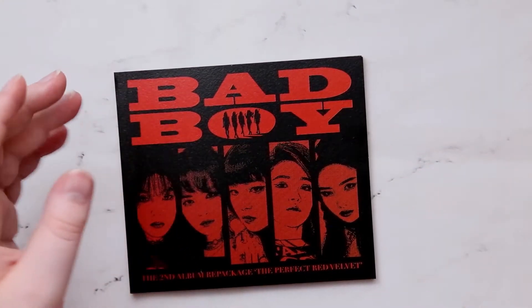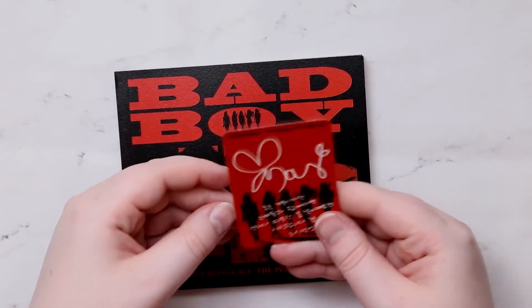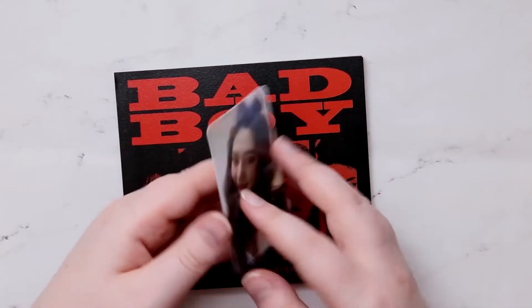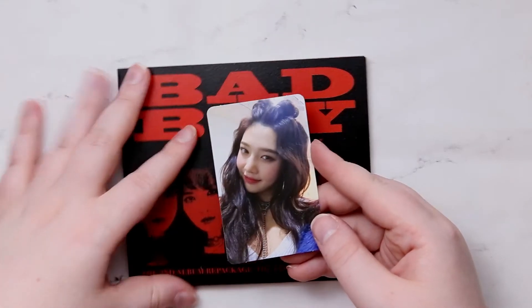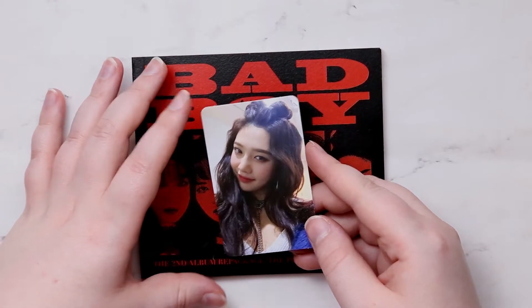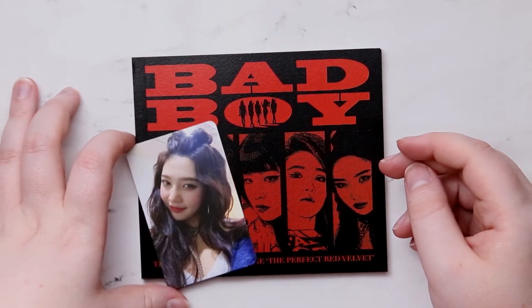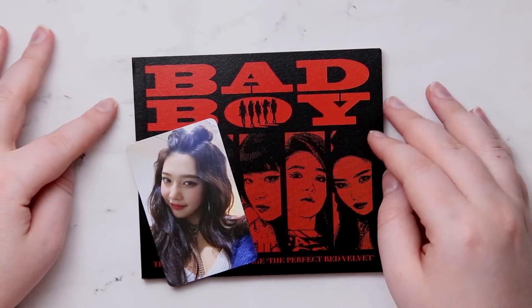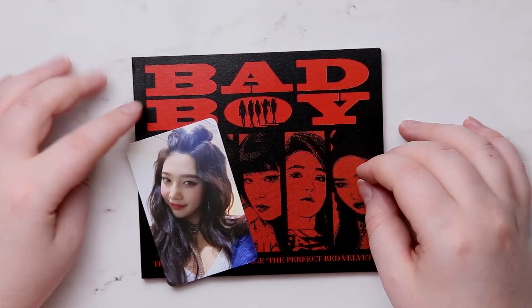I'm not going to even attempt to put this back in the sleeve, but I believe I have Joy's photo card. I'm slowly getting there — I've got a couple of the members' names down, but now it just kind of comes down to easily recognizing who's who. I like the photo book; I thought the images were really, really nice.